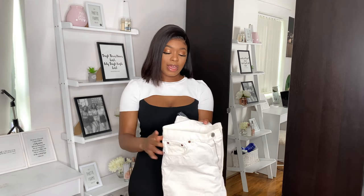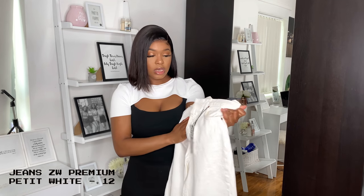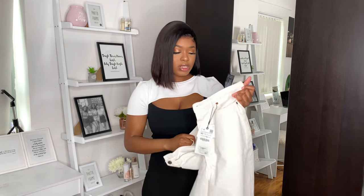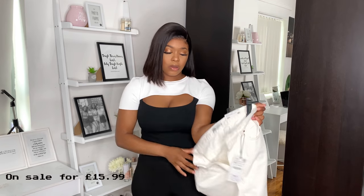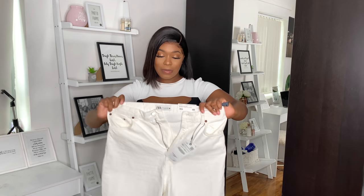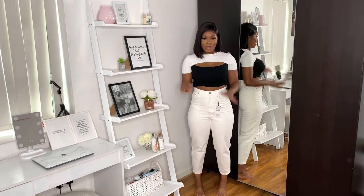The next pair are high-rise slouchy jeans in an ecru colour. I got these in a 12 as well and they were £29.99, though I think they were on sale for less. I'd had my eye on these for a very long time, and when I saw them on sale I thought there's no way I'm not adding these to my basket. I'm quite happy with the purchase, so let's see how they fit.